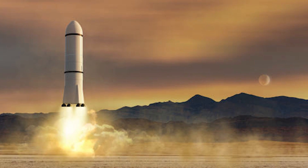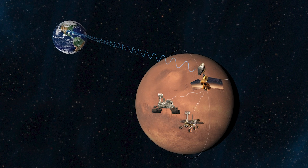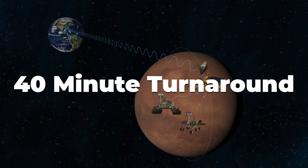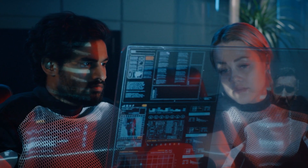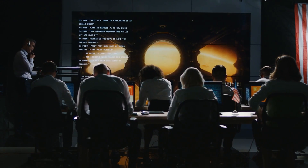Then there's the worry about the launch itself. Communication time between Mars and Earth has up to a 40-minute turnaround, so the crew would have to trust their automated systems to get them safely to orbit without help from the team on Earth.